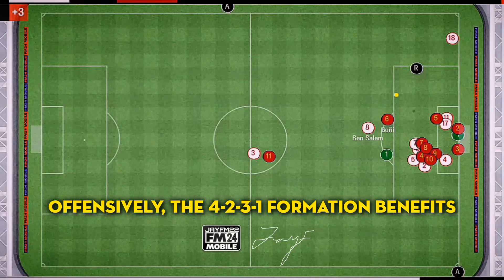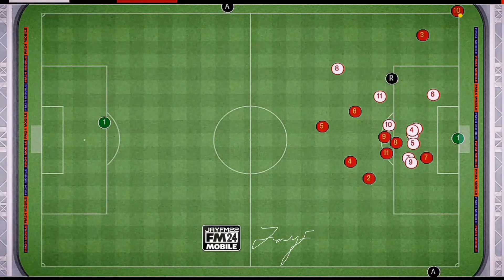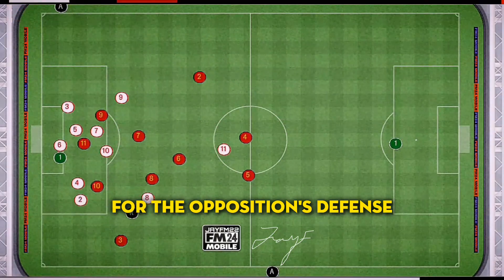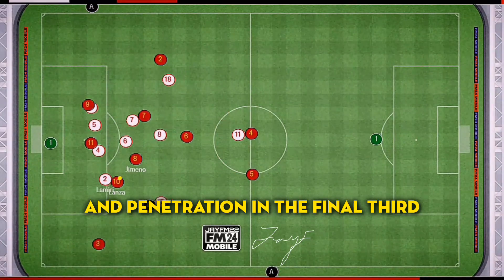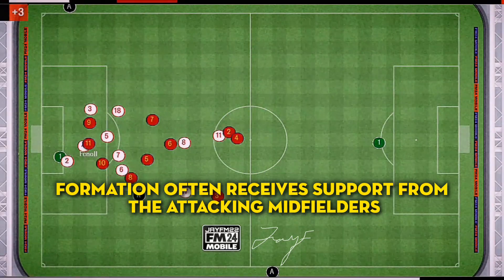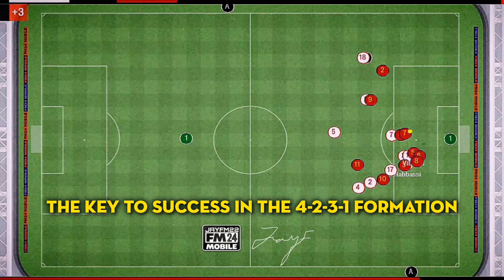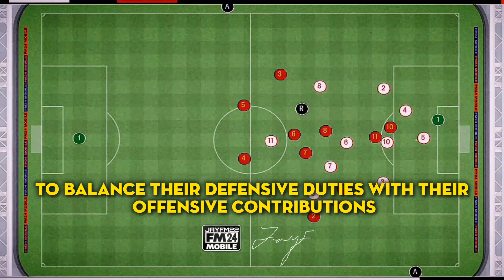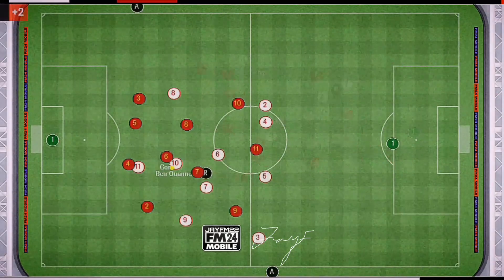Offensively, the 4-2-3-1 formation benefits from the presence of three attacking midfielders. These players, commonly referred to as the number 10 and the wide players, have the freedom to roam and interchange positions, creating confusion for the opposition's defence. This fluidity and movement can lead to increased combination play and penetration in the final third. The lone striker often receives support from the attacking midfielders, creating opportunities for quick passes, combinations, and counter-attacking transitions. The key to success lies in the ability of the holding midfielders to balance their defensive duties with their offensive contribution, as their positioning and decision-making are crucial.